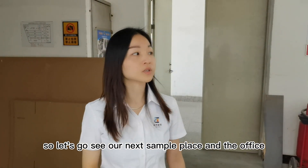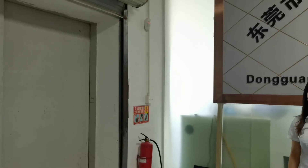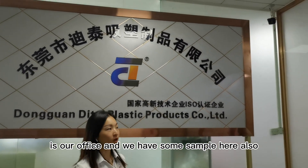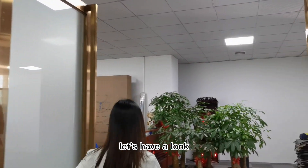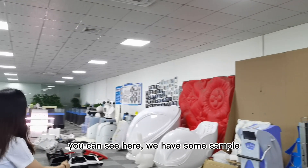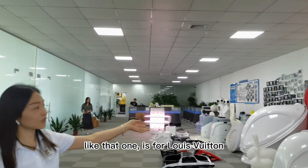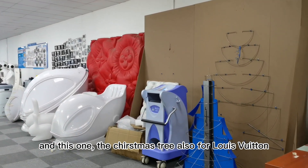Let's go to see our sample display area and the office. Here is our front area — it's the office and we have signage samples here also. You can see we have signage samples here. That one is for Rui Witten, and this Christmas tree one is also for Rui Witten.